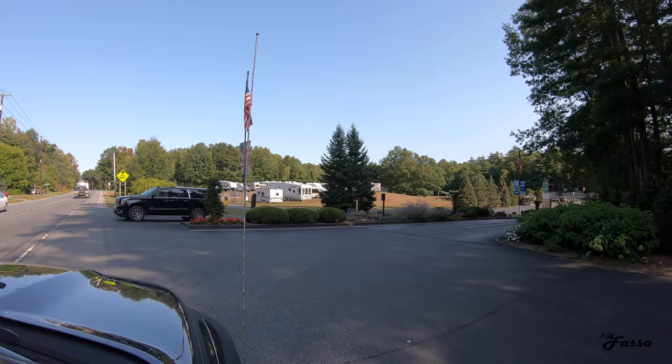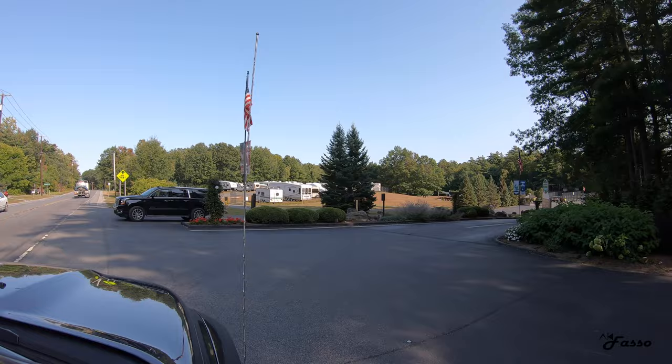Hop on in as we enjoy a virtual tour through the campsites and stick around until the very end when I'll share a few must-do things nearby.